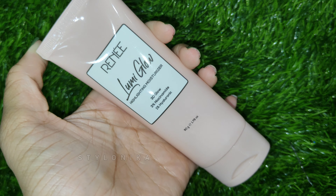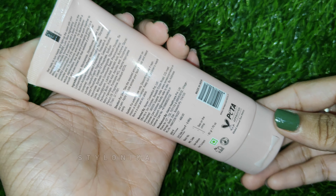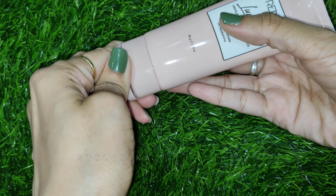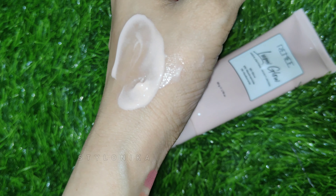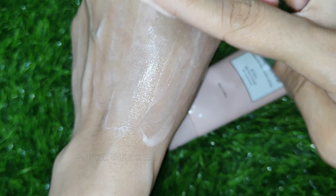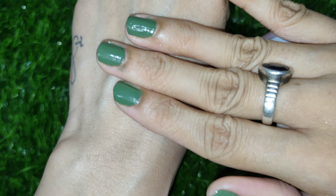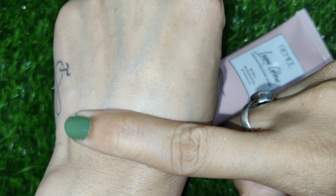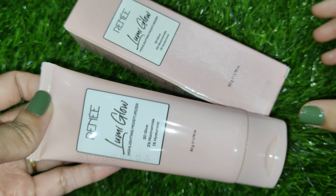It comes in a pastel pink plastic tube packaging which is very easy to use and travel-friendly. The product is a light pink color with a very smooth, gel-like texture that spreads very well and blends easily. It feels smooth and soft on the skin. There are small shimmer particles which provide instant glow. It is a very lightweight moisturizer — not sticky, not heavy — and is great to nourish and hydrate your skin for everyday purpose. It is suitable for every skin type.